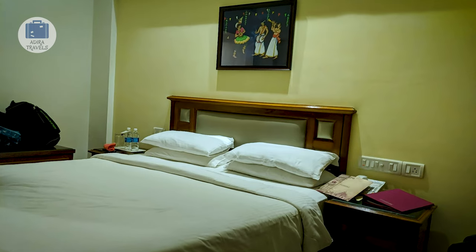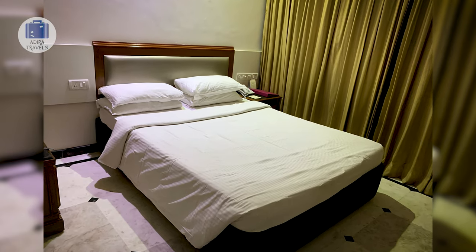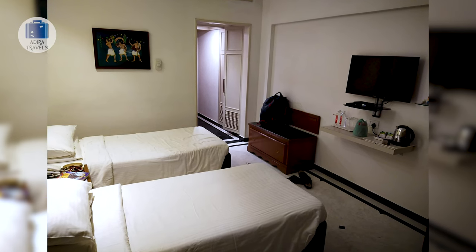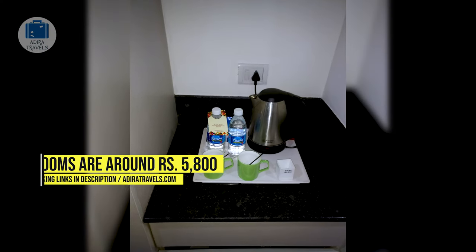Their rooms are comfortable with a decent size enough for two people. Prices are slightly on the higher end due to their high quality service and prime location. We got their deluxe room for around 5,800 rupees per night. Use the links in our description to get the best price for your dates.